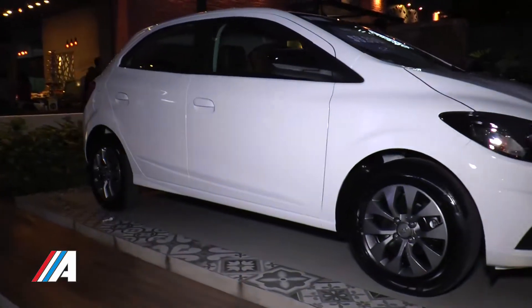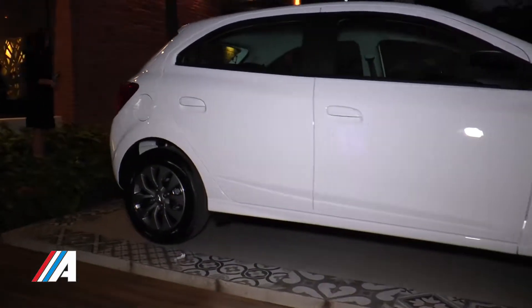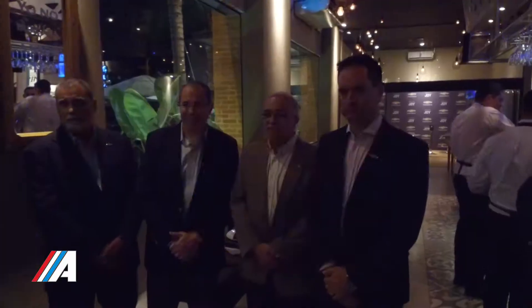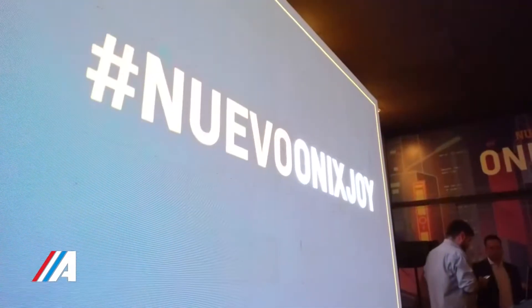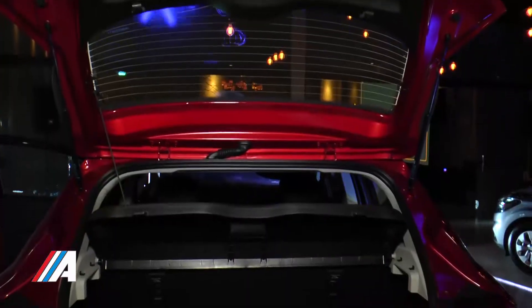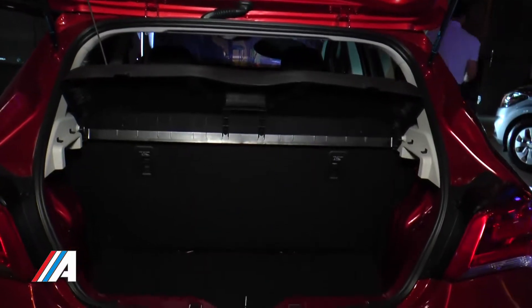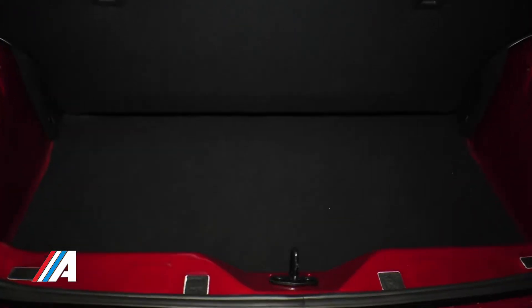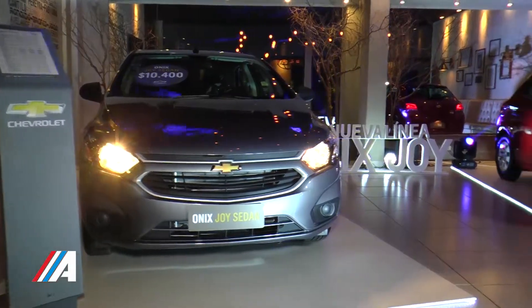Para concluir, sería interesante volver a repetir los precios de esta nueva generación del Onyx Joy. El precio es invariable, sigue con el mismo precio. El Onyx Joy normal, por llamarlo de alguna manera, es 9.400. El Onyx Black estaría en 9.800. Y la versión Sedan sería 10.400 dólares. Son precios de contado y las financiaciones después vemos cómo hacemos.